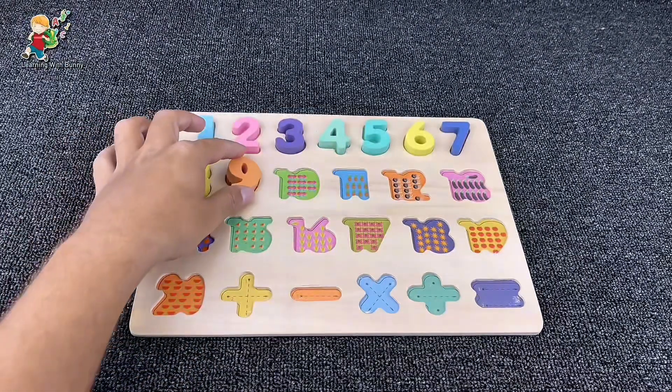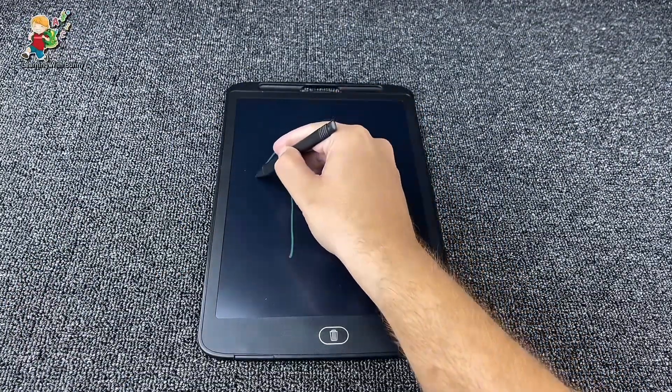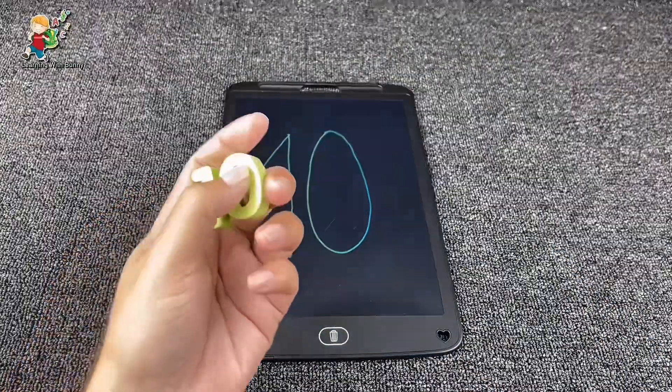Let's put it here. And let's draw the next — it's number ten! Here comes the number. It's our number ten. Yes!